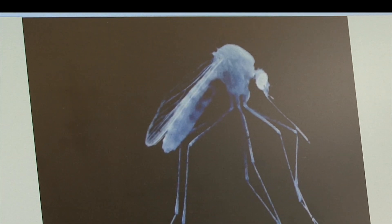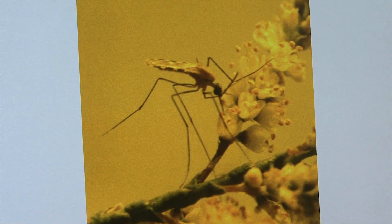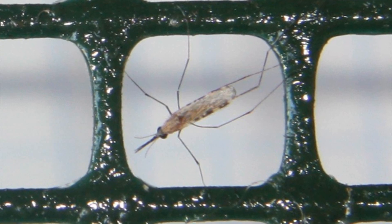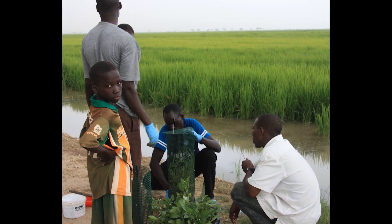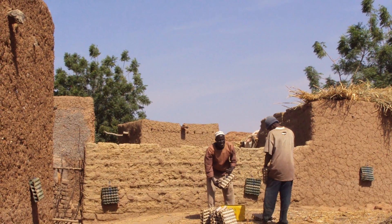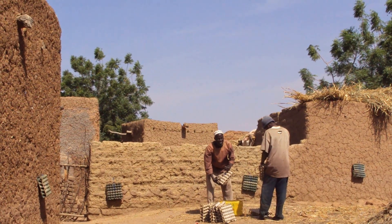Those are the plants that we want to use for control. Figuring out a way to control or reduce the mosquito population is a major goal. Mosquitoes are responsible for transmitting malaria and other deadly diseases. In 2008, there were 247 million cases of malaria and nearly 1 million deaths, mostly among children living in Africa.